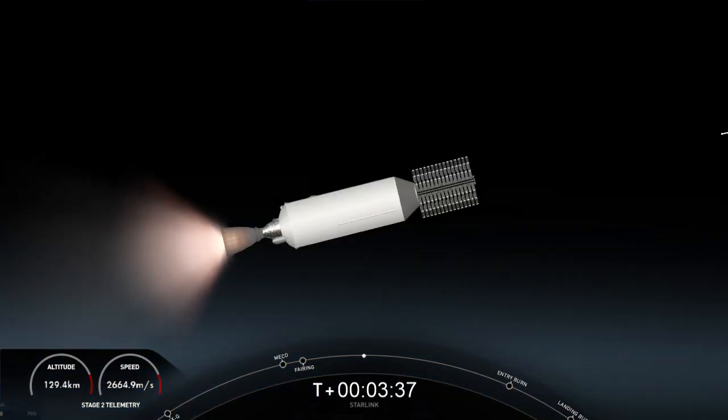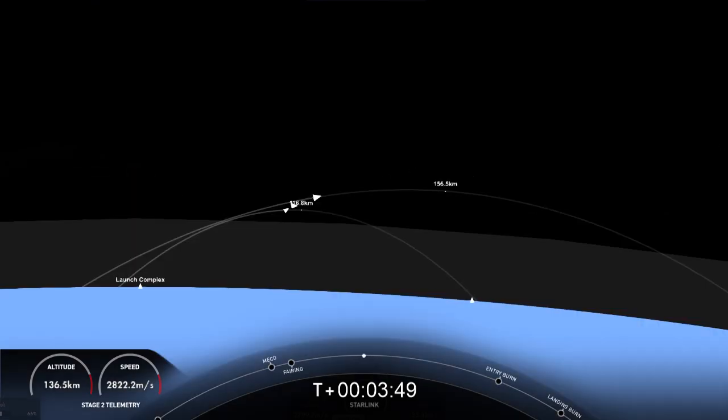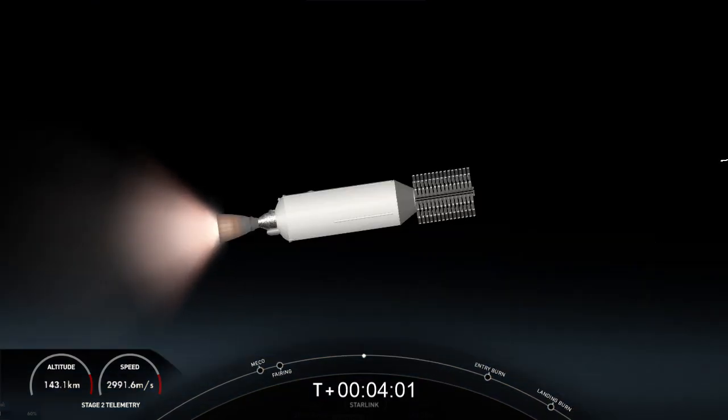The first stage has deployed its grid fins — you can see two of them on your screen. Those periodic bursts of white gas you're seeing are from our attitude control system. We're reorienting the first stage to get the engines pointed down for its next major milestone, which will be the entry burn. Both stages are following a nominal trajectory — that means both the first and second stages are on their intended flight paths.